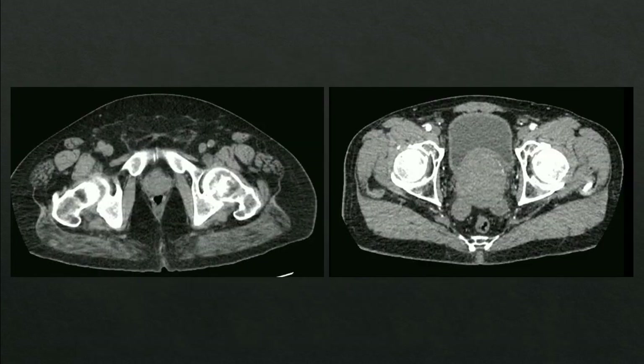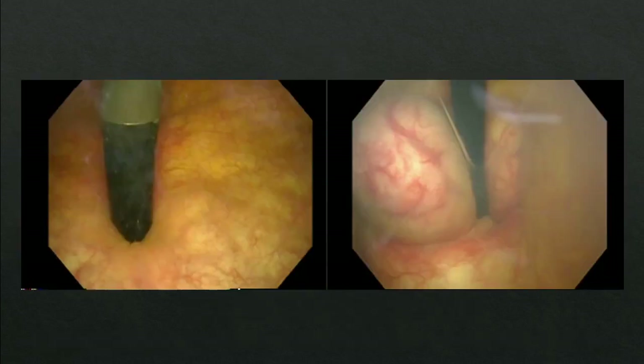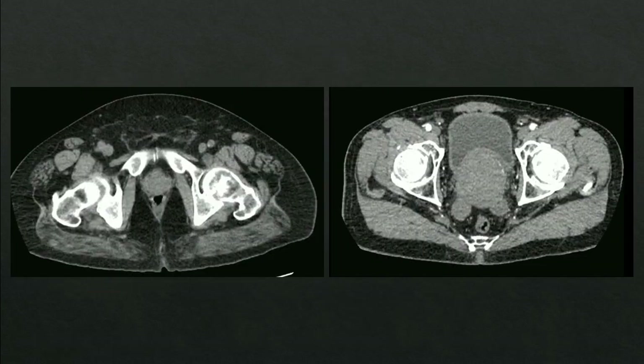Here we have some axial CT images. The scan on the left shows an average or normal-sized prostate, which is considered to be approximately the size of a walnut. On the right, you see a severely large prostate — so large, in fact, that it's extending into the lumen of the bladder.